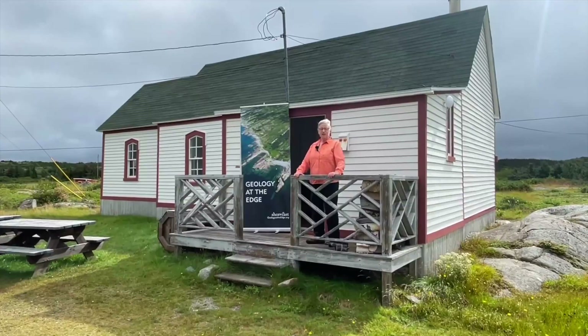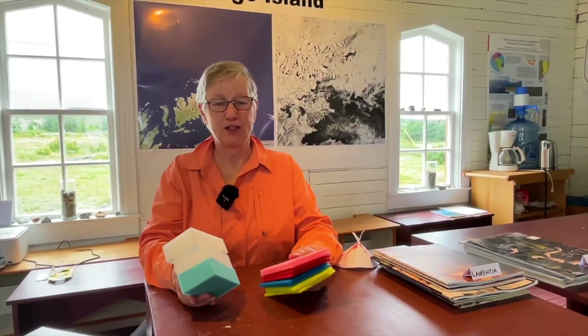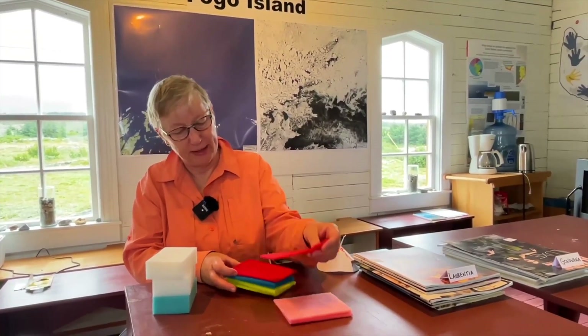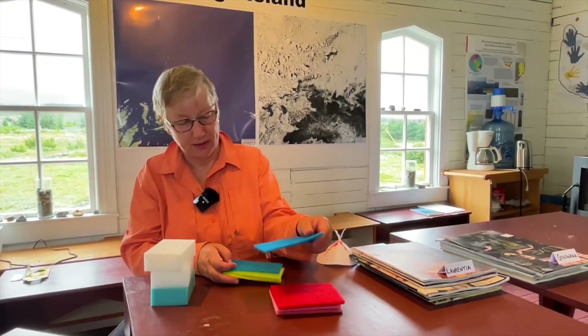Welcome to the geology center here in Shoal Bay, come on in. I'm going to use these sponges to demonstrate Fogo Island geology. The oldest rocks on the island are sedimentary rocks of the Fogo Harbour Formation and they were laid down layer by layer by layer. They contain no fossils so we don't quite know how old they are.